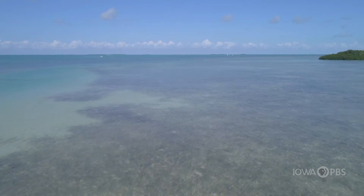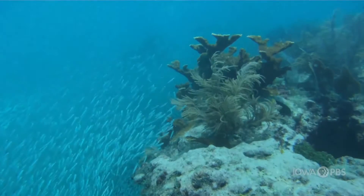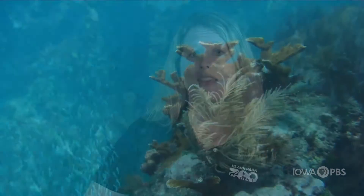Right off the coast of Florida is one of the largest reef tracks in North America, called the Florida Reef Track. Right now the Florida Reef Track is endangered and those animals need help. Blank Park Zoo is really proud to be a part of that solution.